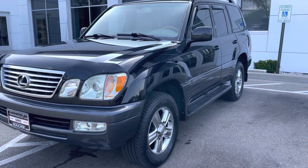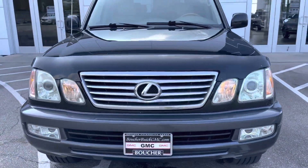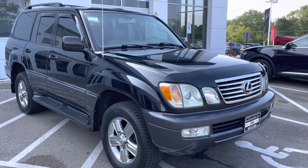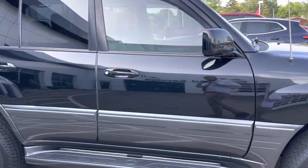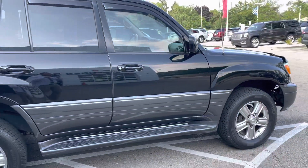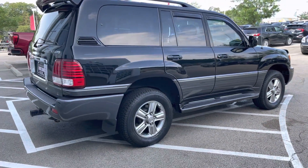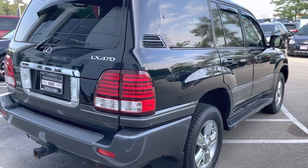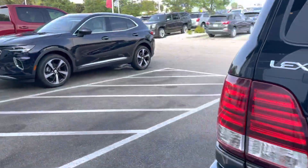Hey, this is Nick over at Boucher Buick GMC sending you a quick video walk-around of our super, super sharp 2007 Lexus LX470. This is, by the very words of my service manager, the cleanest Toyota frame he's ever seen, and cleaner than most three-year-old GM trucks he looks at.